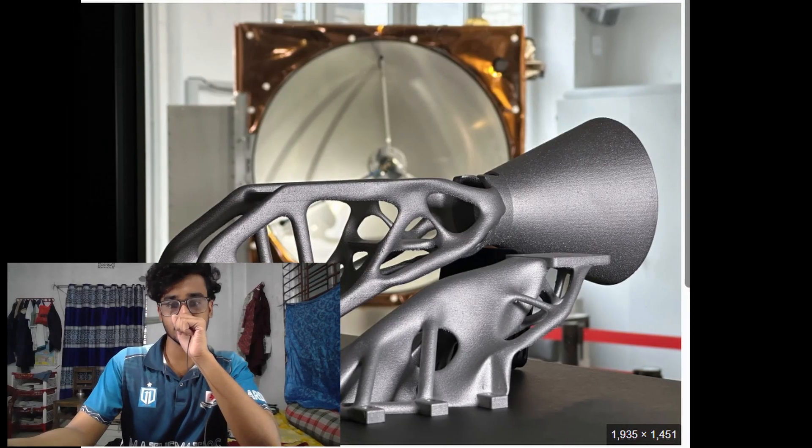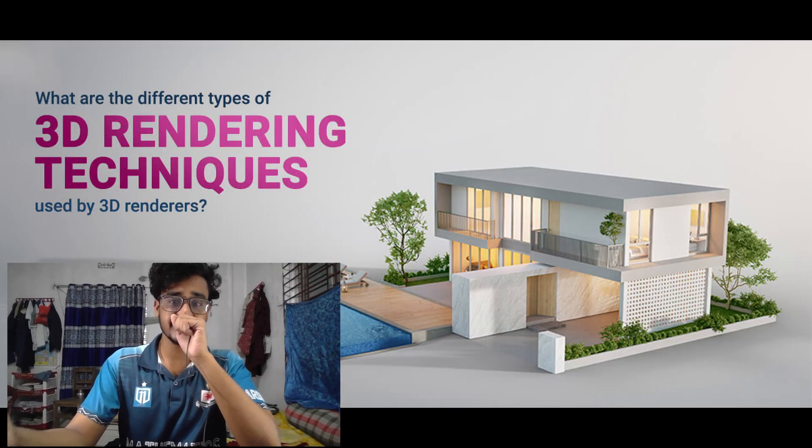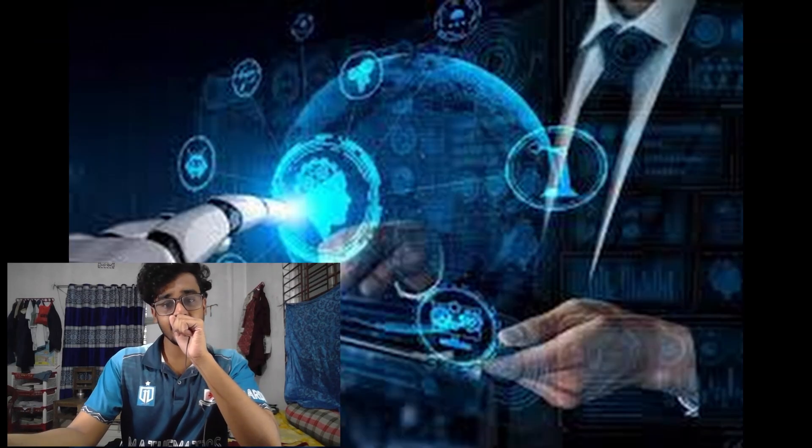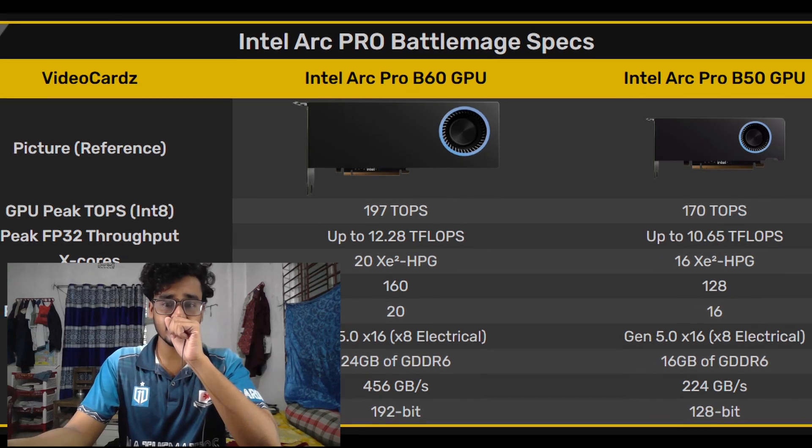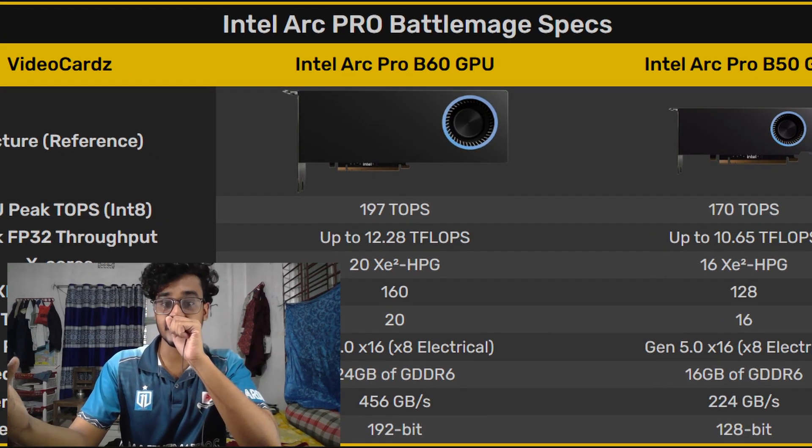The higher VRAM capacity makes it a perfect fit for budget workstation builds, as workloads like generative design, 3D rendering, ray tracing, and AI operations need higher VRAM — which is why Intel's Arc Battlemage Pro lineup is currently being praised.